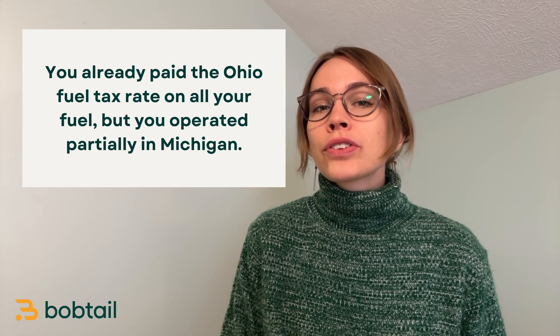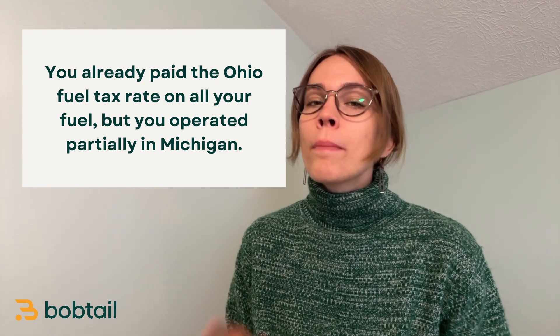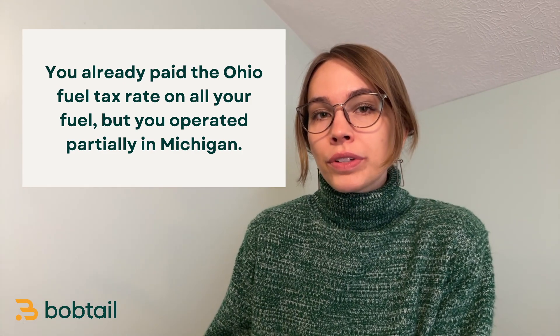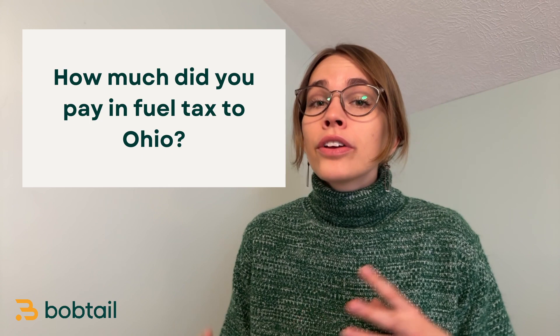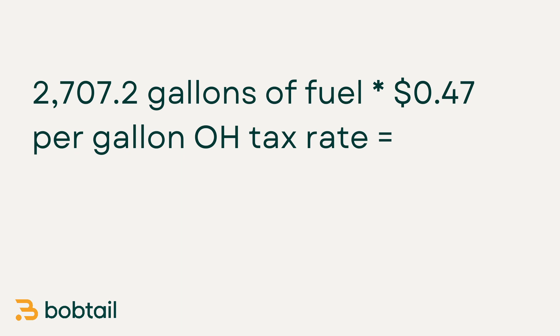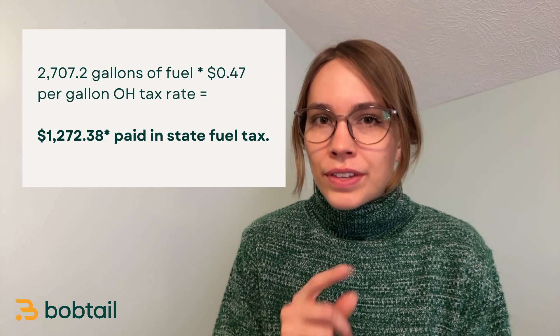Remember that because you purchased all of your fuel in Ohio, you've actually paid the tax rate on that fuel for Ohio, but you operated partially in Michigan. Basically, you've overpaid Ohio for fuel tax and you've underpaid Michigan. So to calculate your IFTA taxes for the quarter, you first need to figure out how much in tax you've already paid to Ohio. You've purchased 2,707.2 gallons of fuel at a tax rate of 47 cents per gallon in Ohio, so you've already paid $1,278.38 in state fuel tax. Remember this number — it will come up again.